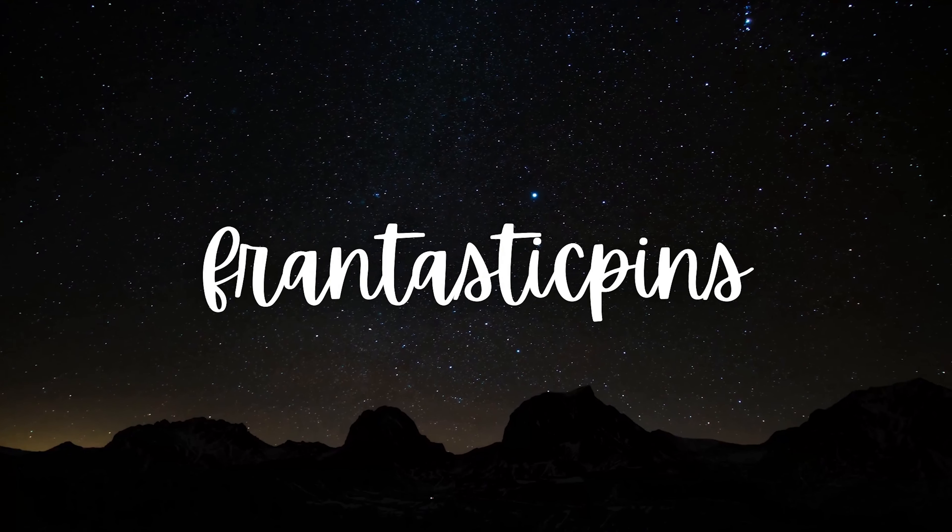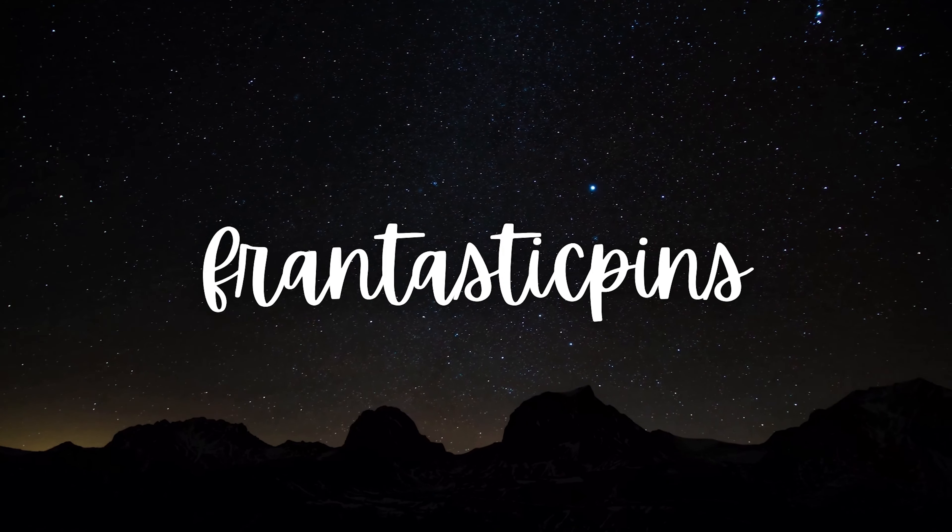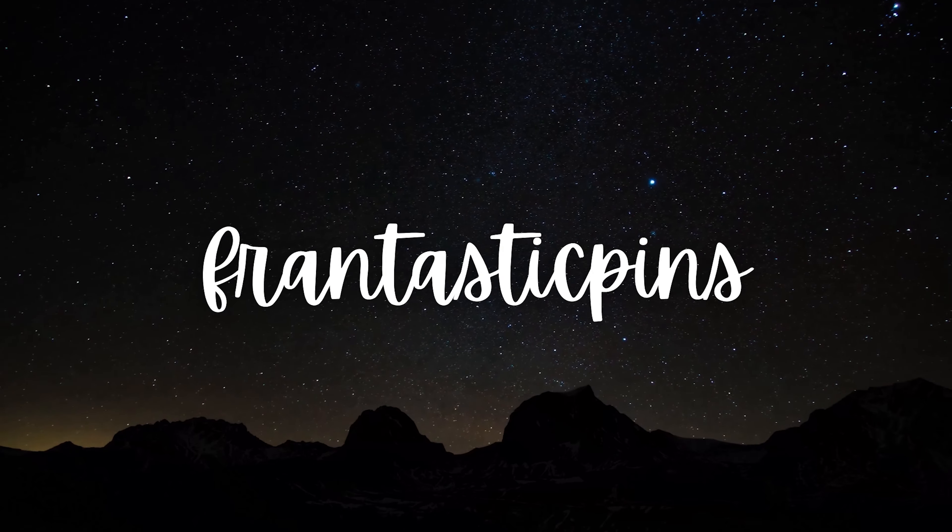Hello everyone! Welcome back to the channel. If you're new here, my name is Fran — my name is not Fran, it's Jacob — and this is Frantastic Pins. For all of our returning subscribers, welcome back as always, my friends. If you're new here, welcome. On this channel, we love to talk about Disney Pins and Disney Things.